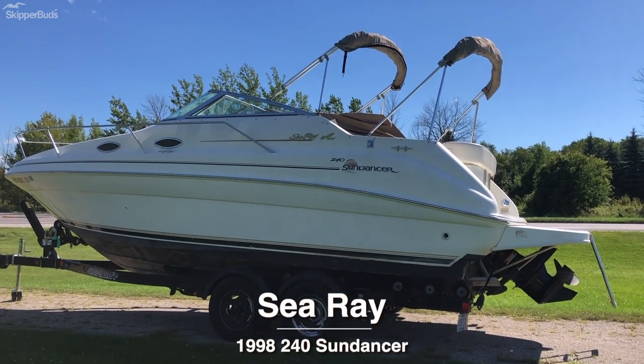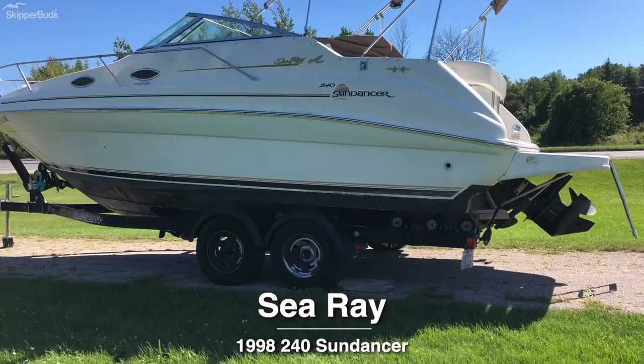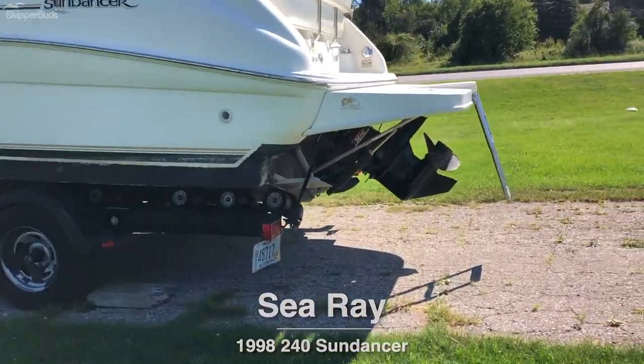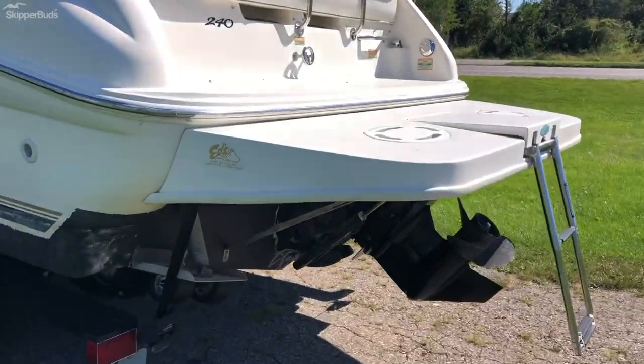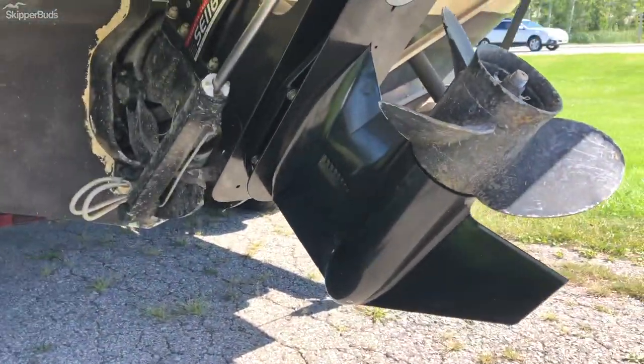Skipper Buds Yacht Center in Sturgeon Bay, taking you through the 1998 Sea Ray 240 Sundancer. This boat has just recently had an extended swim deck installed and a new outdrive.